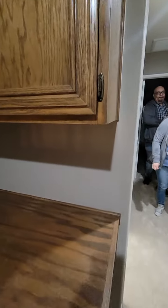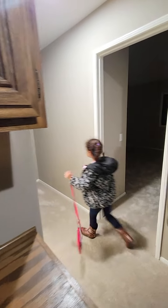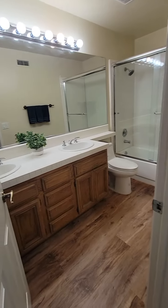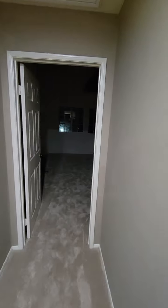We have three bedrooms plus a bonus room up here, so it's essentially five rooms. There's the upstairs bathroom — full bathroom. Here's the bonus room. There's no closets; they're not calling it a bedroom, but it is very big.